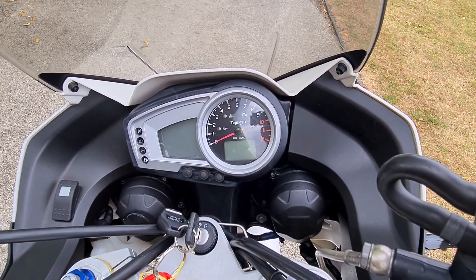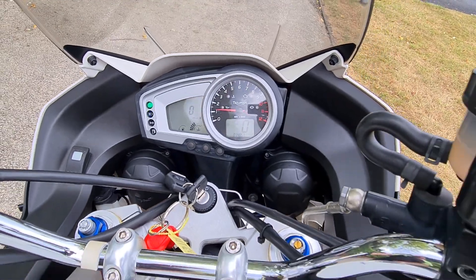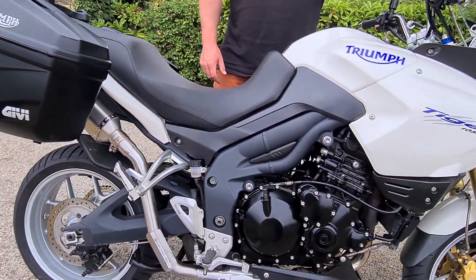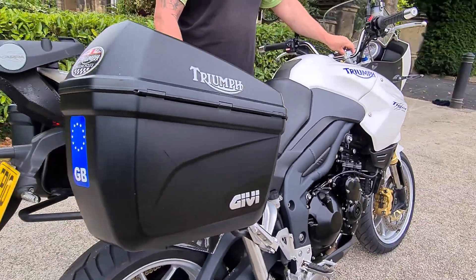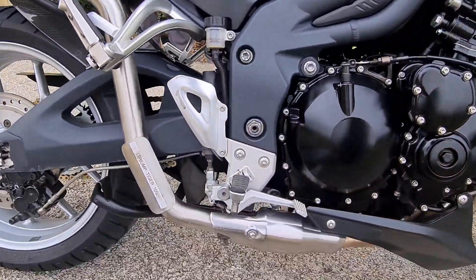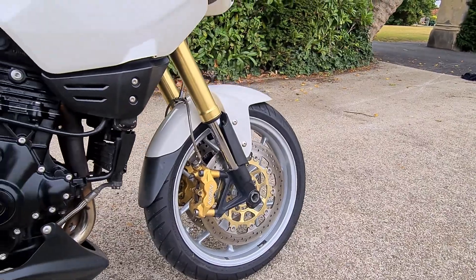It also comes with a data tool alarm. One thing I did forget to mention — it has got an aftermarket exhaust on it; it's not too loud as you can see, the link pipes are brand new as well and it's just got a nice sound to it. That data tool alarm is a genuine Triumph one so it is a cap one factory fit.